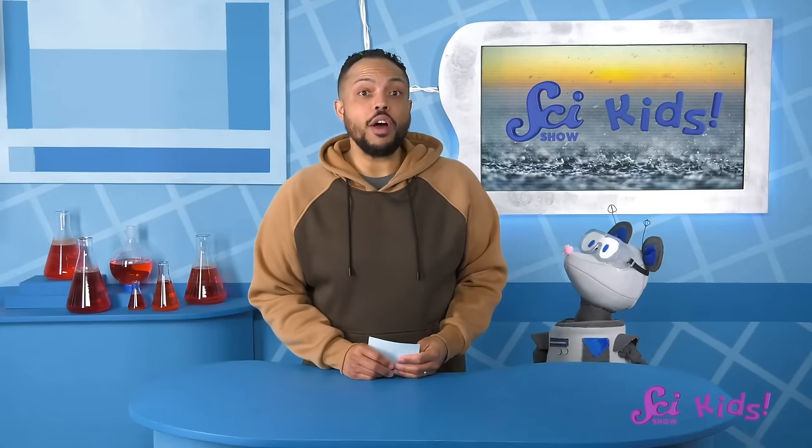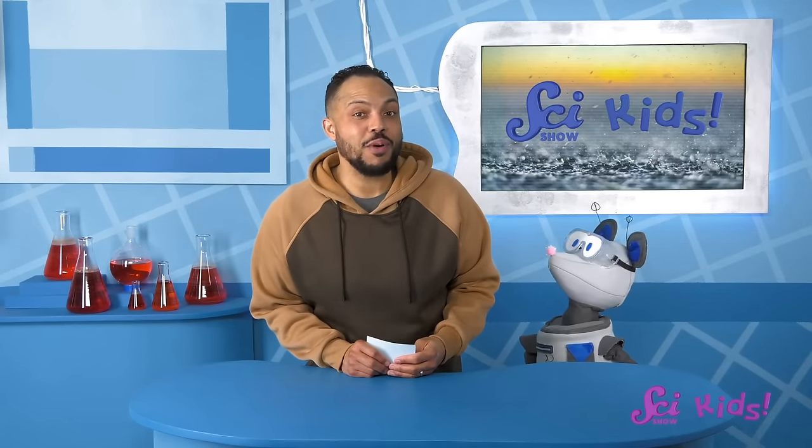Rain, thunder, late snow, warm days, cold days, even fog! So to brush up on all the different types of weather there are and how they happen, we're going to play a game. I'm going to give Squeaks some clues, and he's going to try and tell me what sort of weather I'm talking about. And if he gets most of them right, he'll win an amazing prize!